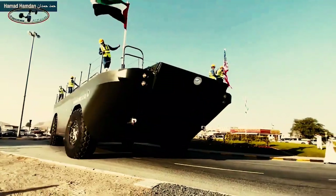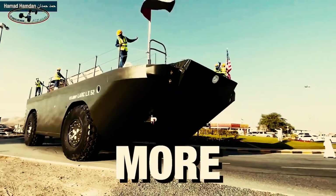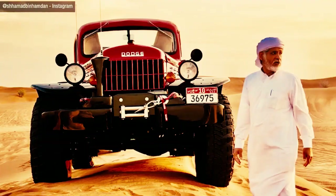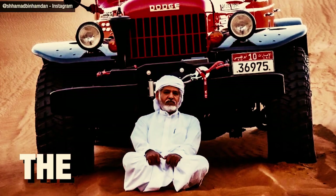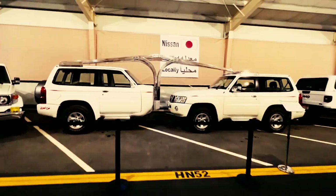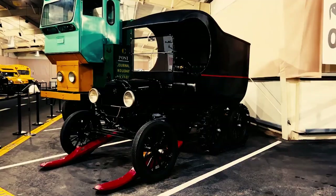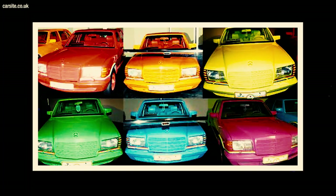Within this marvel of engineering, you'll find not just the usual accoutrements of a luxury vehicle, but the comforts of a high-end apartment too. Picture this: plush leather seats that can rival any luxury sedan — but that's just the beginning.